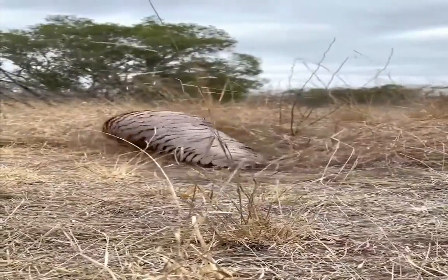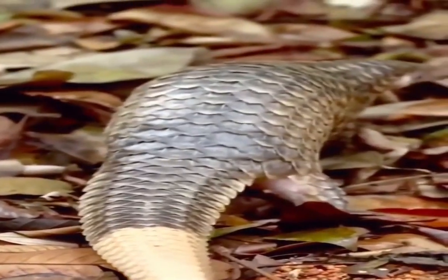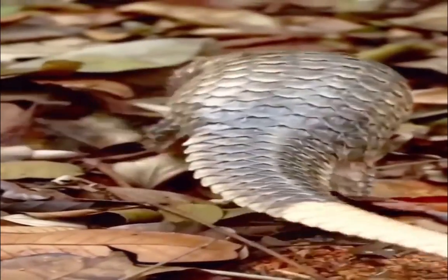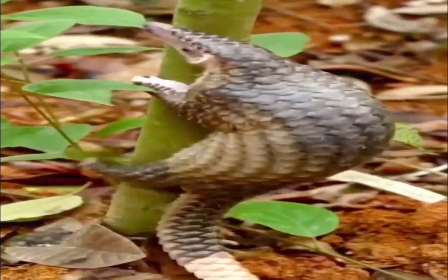Pangolins have long, broad tails and small conical heads with jaws that lack teeth. The stomach is muscular, with keratinized spines inside and containing small stones for crushing and grinding prey — similar to a gizzard. They also have long muscular tongues to reach ants and termites; the tongue is longer than their body and is attached near the pelvis, retracting to rest in the chest cavity.